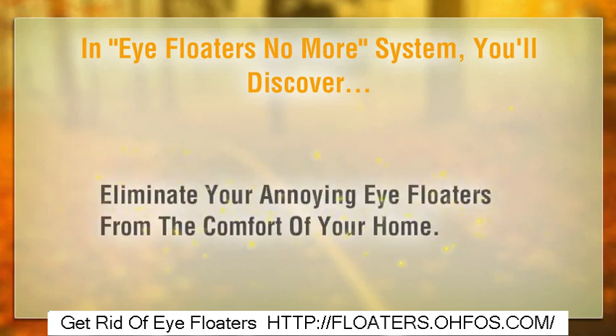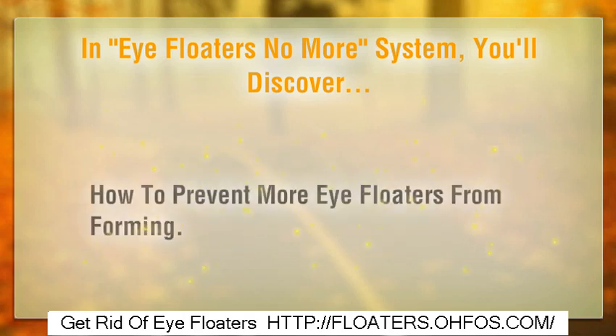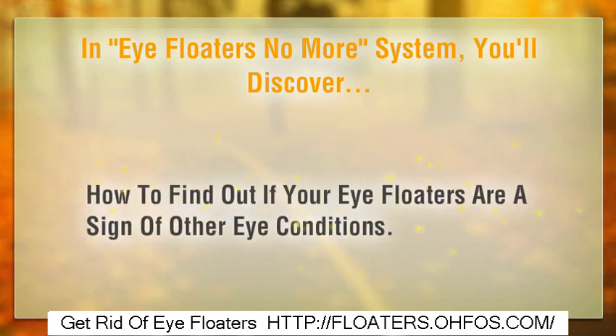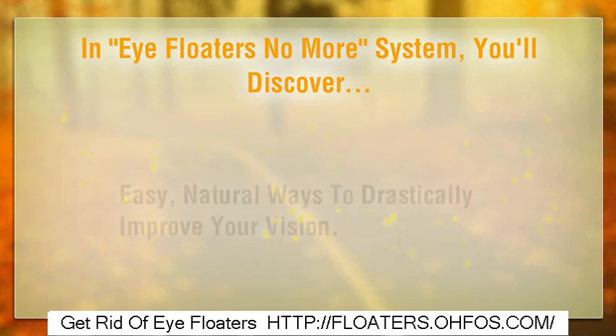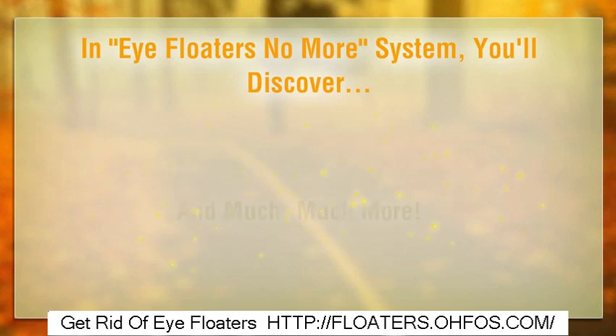Eliminate your annoying eye floaters from the comfort of your home. Learn how to prevent more eye floaters from forming, how to find out if your eye floaters are a sign of other eye conditions, easy natural ways to drastically improve your vision, and much, much more.